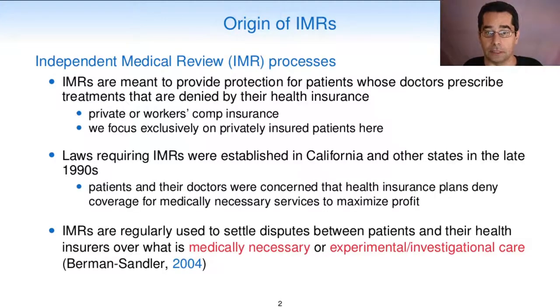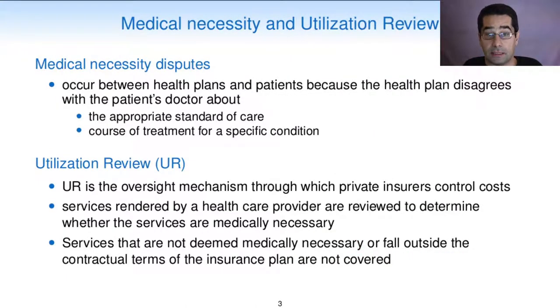Independent medical review processes are meant to provide protection for patients whose doctors prescribe treatments that are denied by their health insurance. Laws requiring IMRs were established in California and other states in the late 90s because patients and their doctors were concerned that health insurance plans deny coverage for medically necessary services to maximize profit. IMRs are regularly used to settle disputes between patients and their health insurance over what is medically necessary, experimental, or investigational care. Medical necessity disputes occur between health plans and patients because the health plan disagrees with the patient's doctor about the appropriate standard of care or the course of treatment for a specific condition.